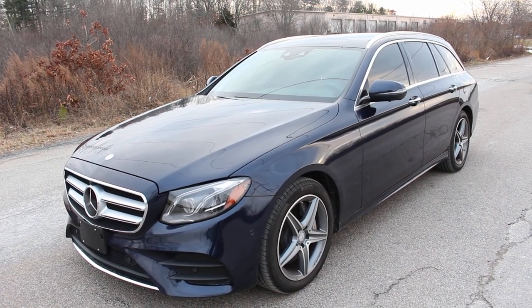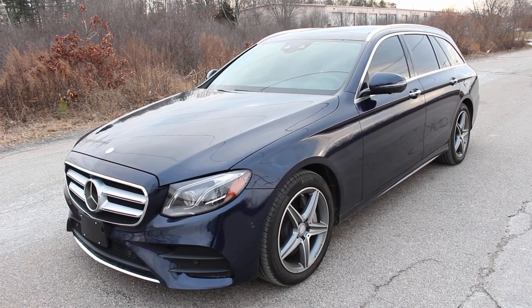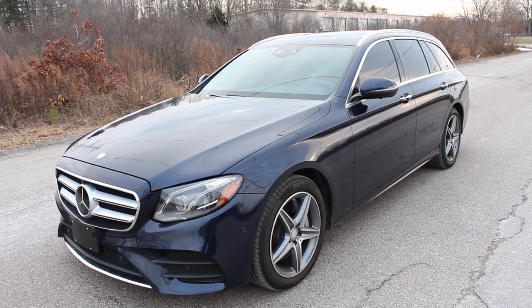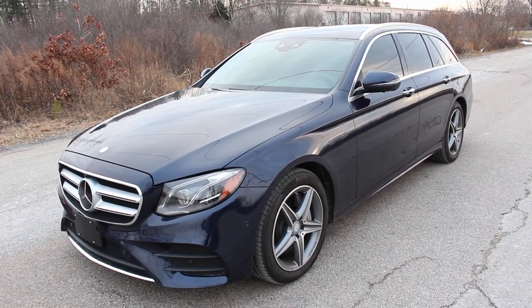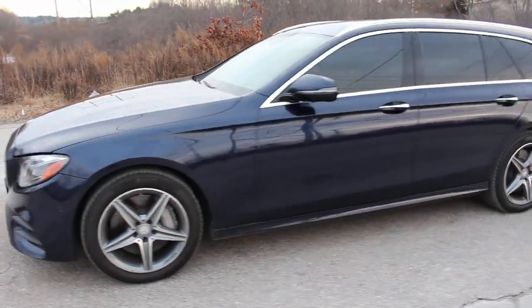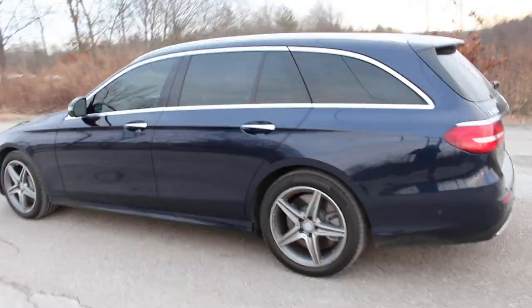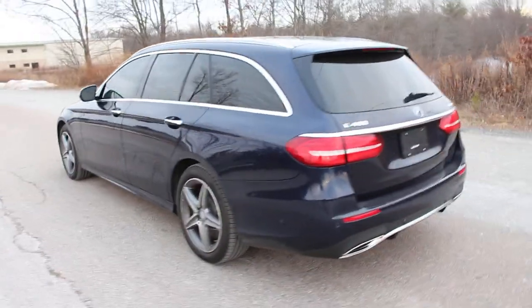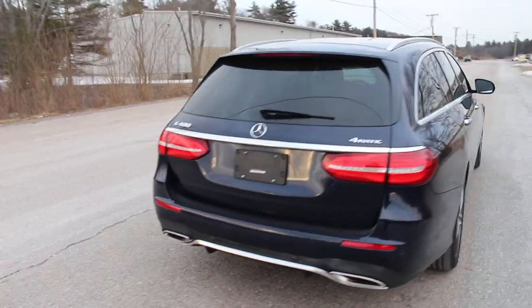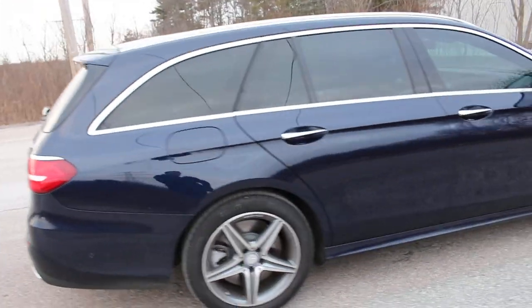Hi, I'd like to show you a marvelous machine we just got in for inventory. This is a 2017 Mercedes-Benz E400 4Matic wagon. I'm going to first give you a walk around of the body of this E400 wagon and it is like new. It has extremely low mileage — I believe it's just under 4,000 miles. There's hardly a scratch on the entire vehicle. It truly is like new.